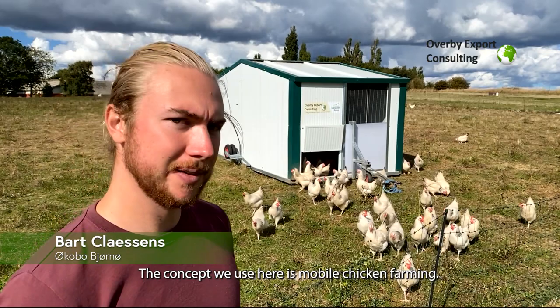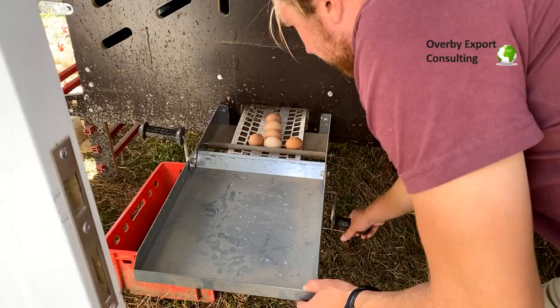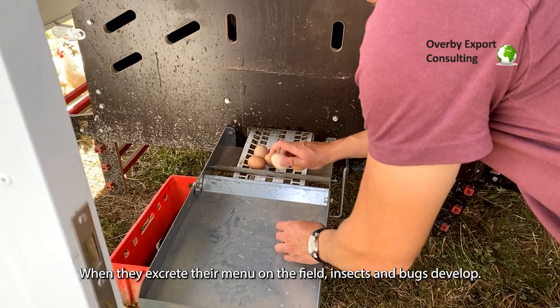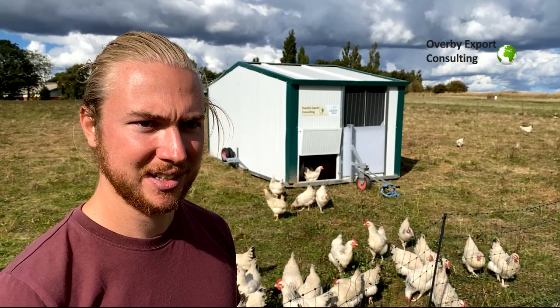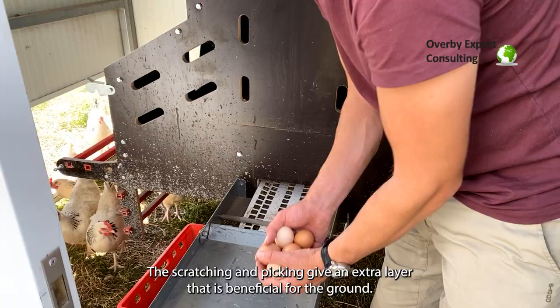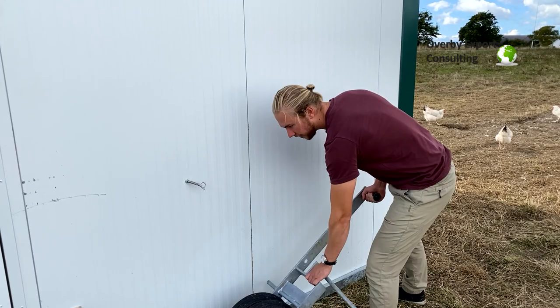The concept we use here is mobile chicken farming. We have a mobile chicken house that we move every three days behind our cows, so that when the cows excrete their manure on the field, insects and bugs develop and the chickens can then eat those and peck those out of the ground. All this scratching and pecking gives an extra layer that's beneficial for the ground, and then we rotate this whole convoy around our fields.